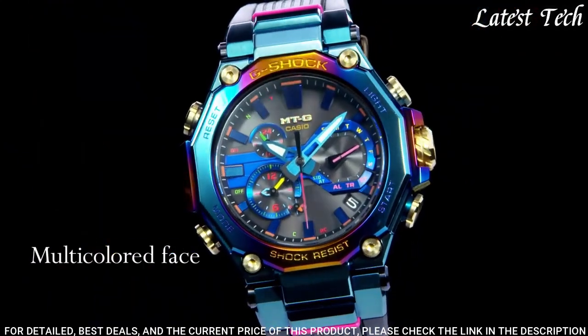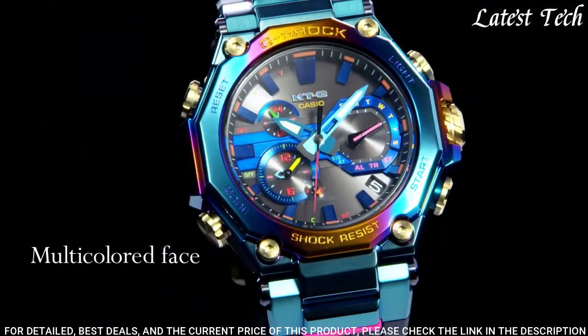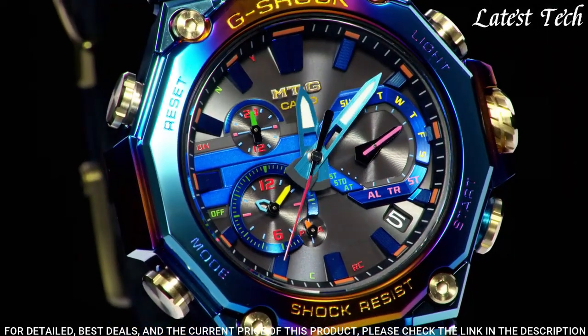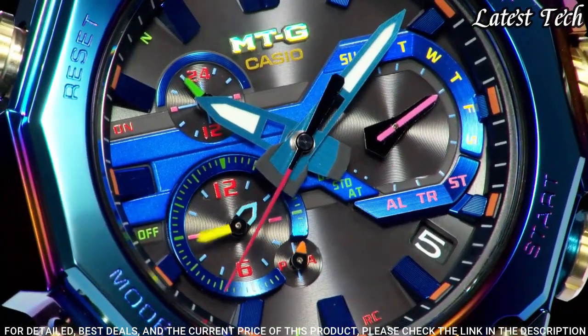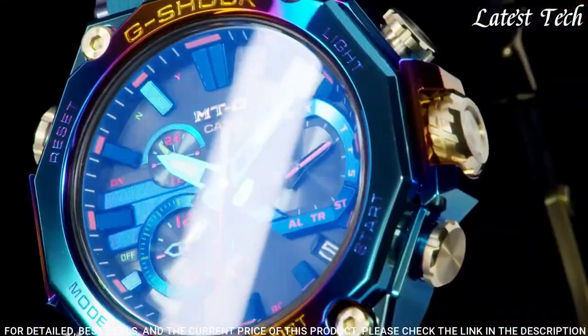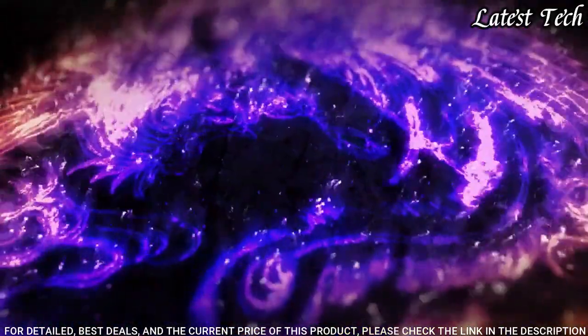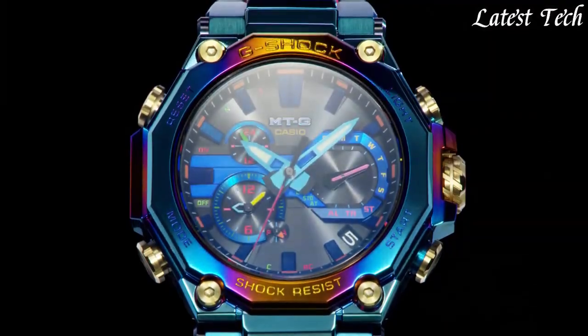The following features are equipped: glowing hands, glowing markers, radio controlled, screw down crown, Bluetooth, dual time, countdown timer, backlight, perpetual calendar, chronograph, alarm, date, day.